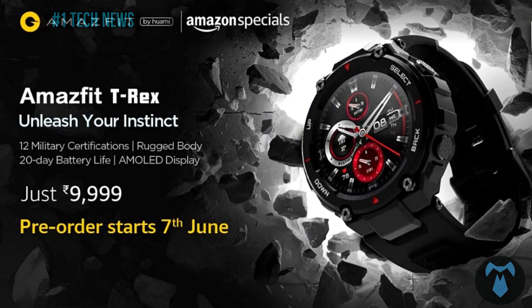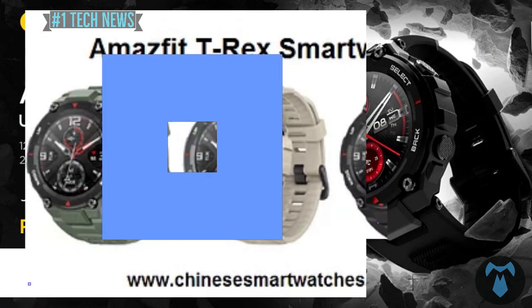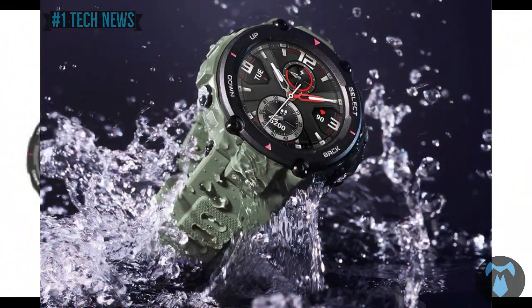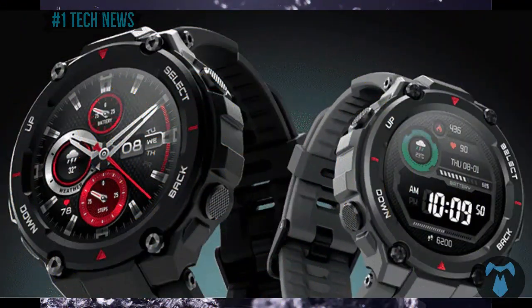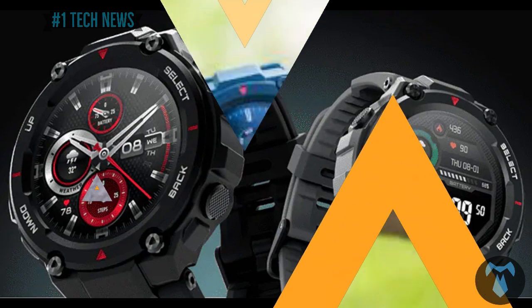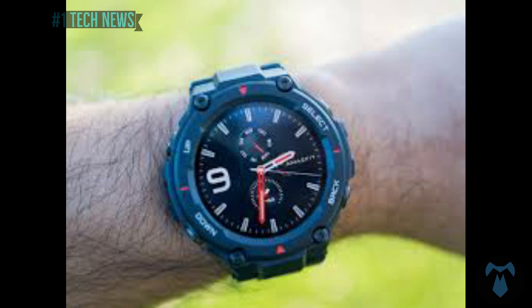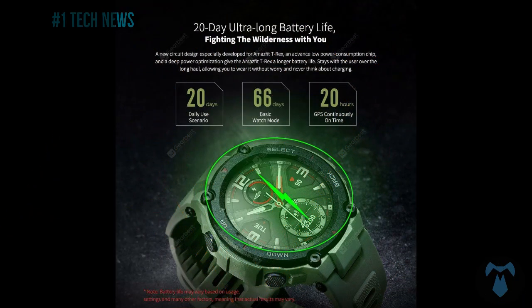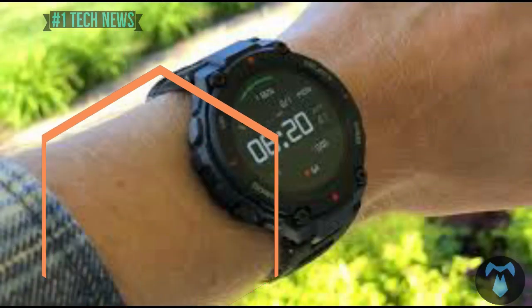Amespeed T-Rex pre-order. The price is ₹9,998. Looking at the watch, it has a 1.39-inch AMOLED display, 12 military certifications, 14 workout modes, and 5 color variants.